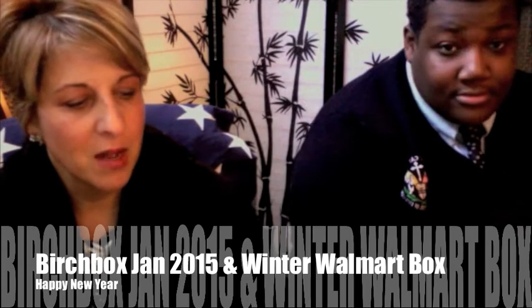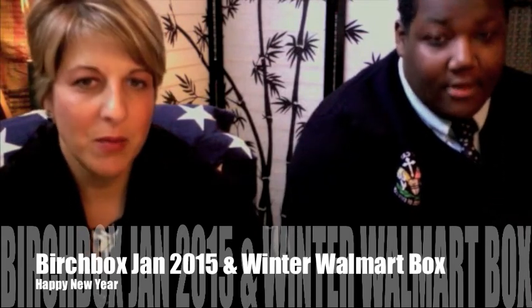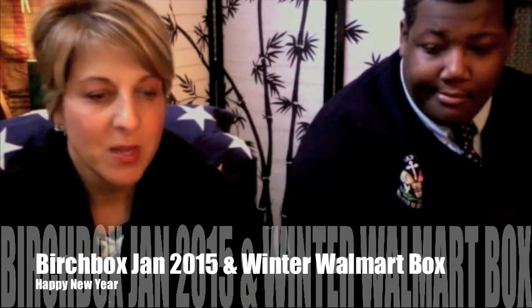And that's it! Our next box coming up is Pop Sugar — should be in the mail soon. So we'll see you then!